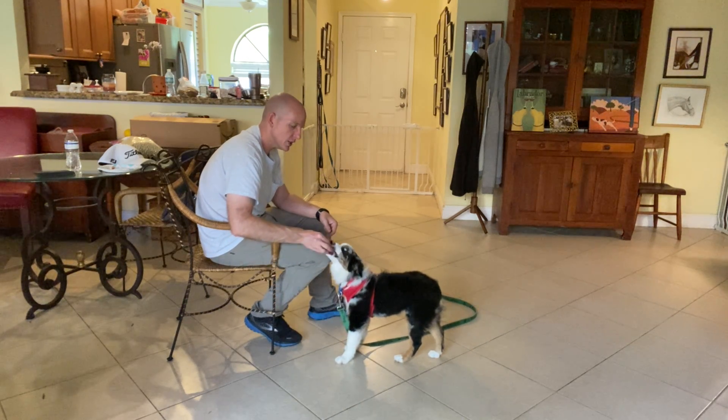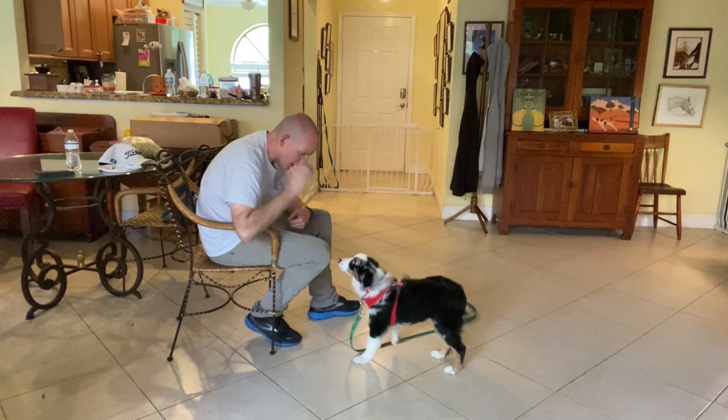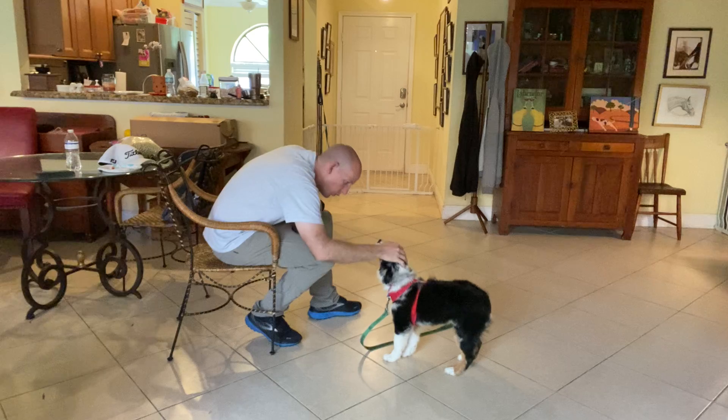So this is initially how we teach puppies their name. Coda. Yes, there we go.